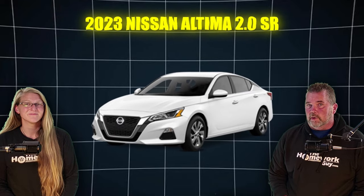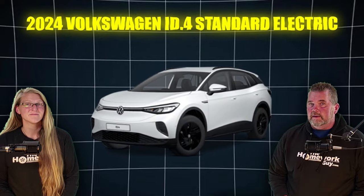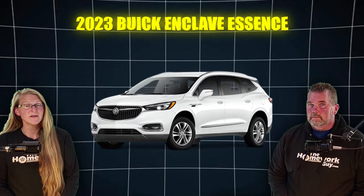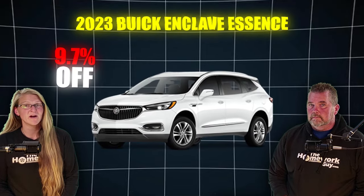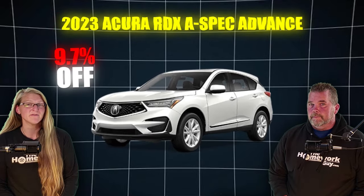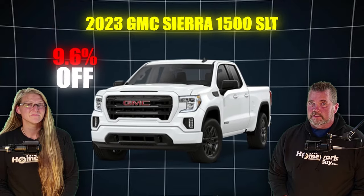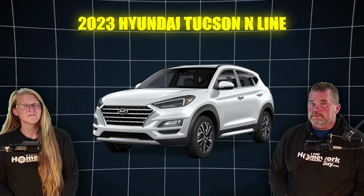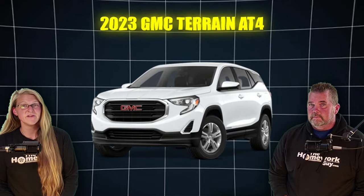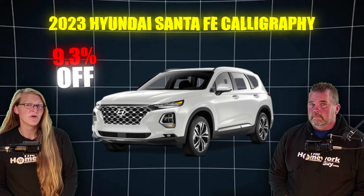Also, the 2023 Nissan Altima 2.0 SR, 9.8% off, and the 2024 Volkswagen ID.4 Standard Electric, 9.7% off. The 2023 Buick Enclave Essence, 9.7% off, and the 2023 Acura RDX A-Spec Advance, 9.7% off. And there's the 2023 GMC Sierra 1500 SLT, 9.6% off, and the 2023 Hyundai Tucson N-Line, 9.4% off. The 2023 GMC Terrain AT4, 9.3% off.